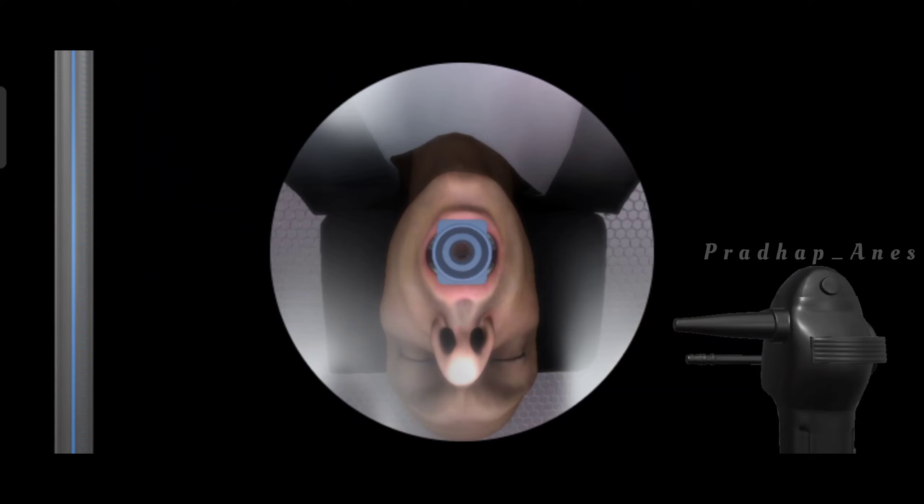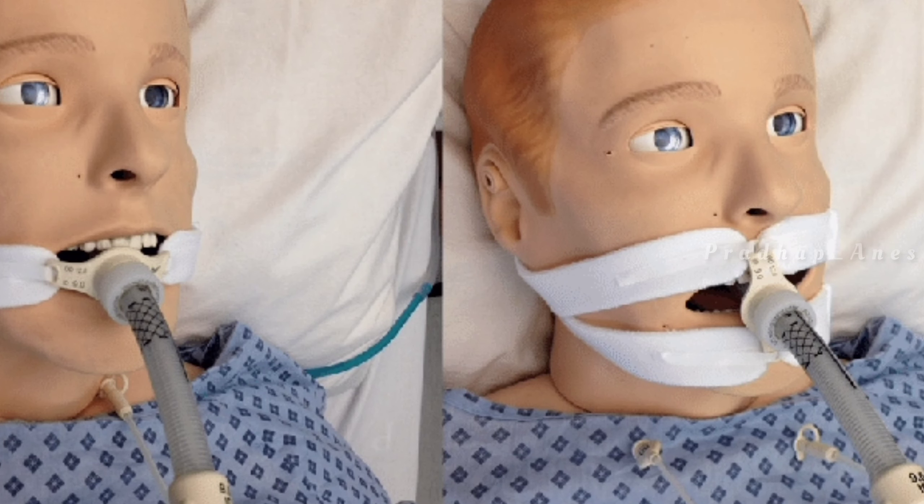Confirm placement — once the tube is in, check its placement using capnography and auscultation. This ensures it's correctly positioned in the windpipe. Then secure the tube: once you're sure the tube is in the right place, secure it so it doesn't accidentally come out.